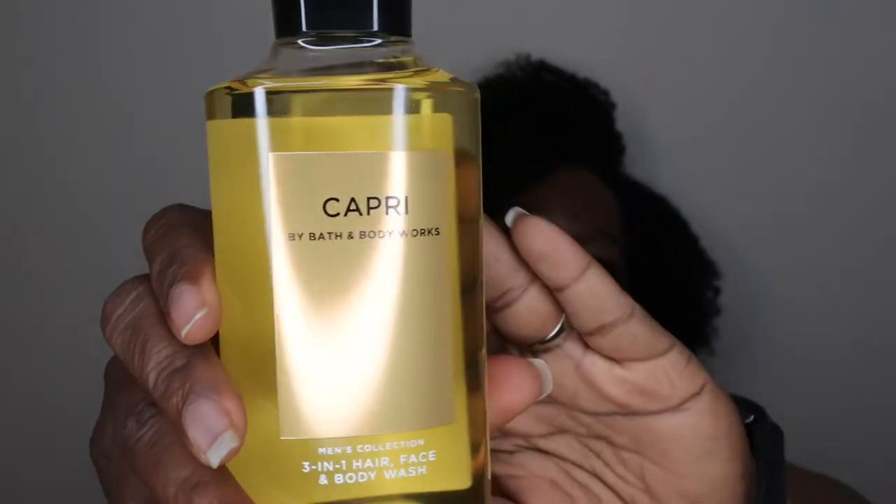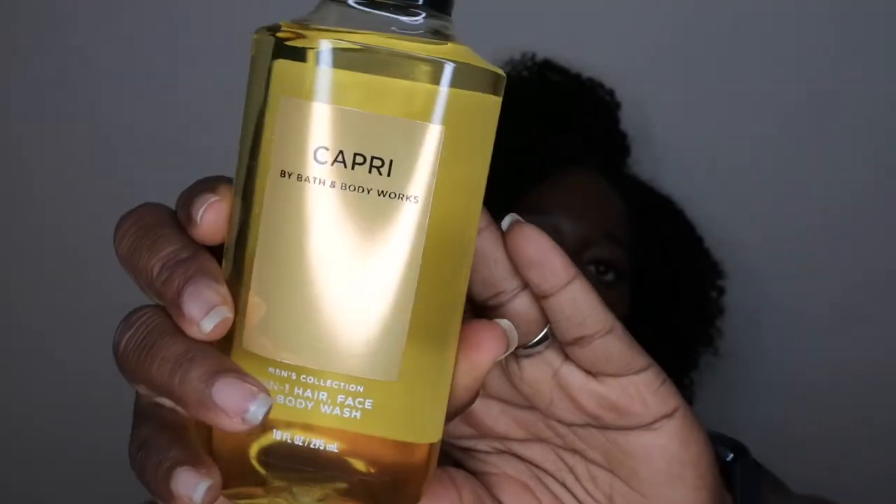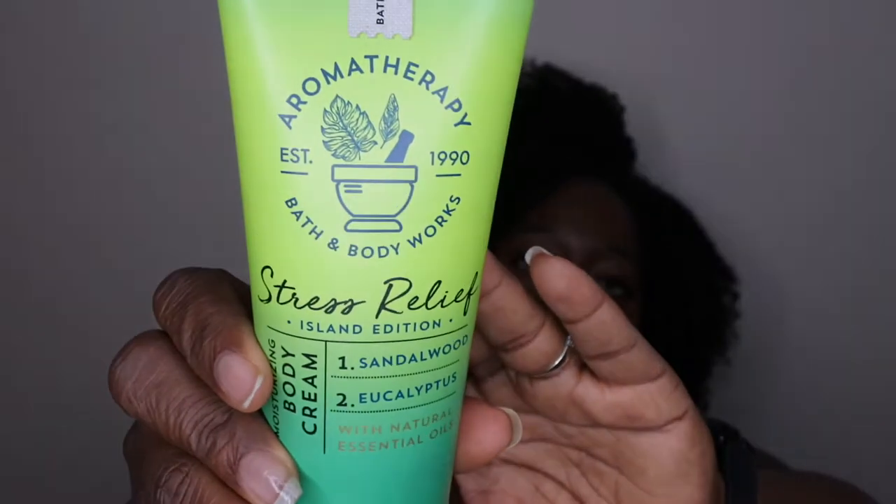I also have another shower gel in the scent Capri. I recently hauled this and I really love this lemon scent. I threw it in here mainly to have some variety — I don't want it to be strictly fall scents — so this just switches things up a little. I also put in a Stress Relief Aromatherapy body cream in Sandalwood Eucalyptus, the Sea Island edition, which I'll be trying to use up as well.